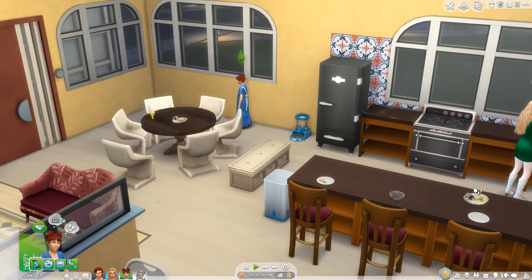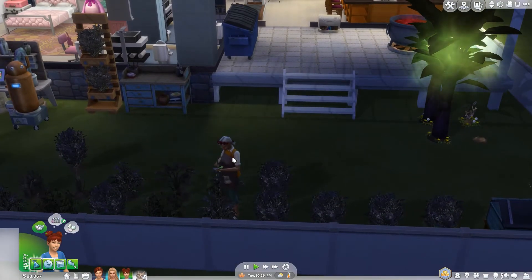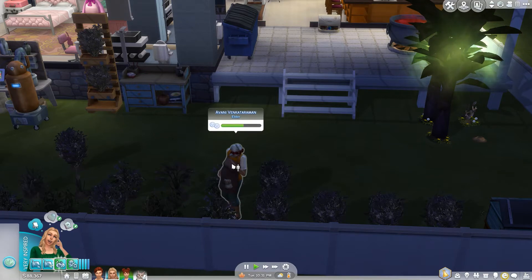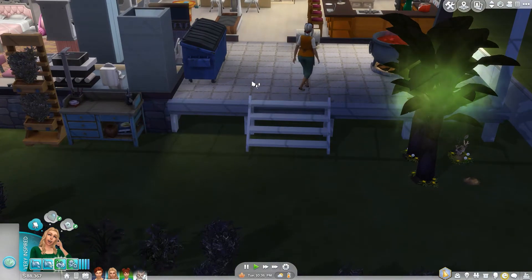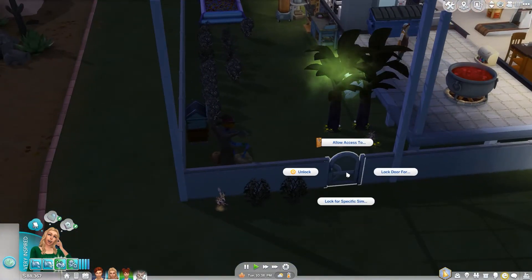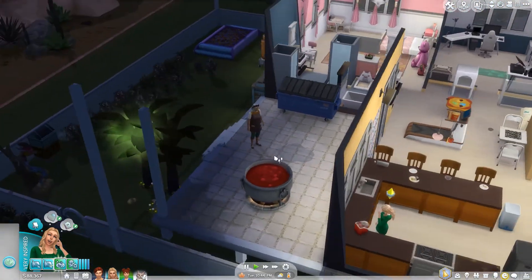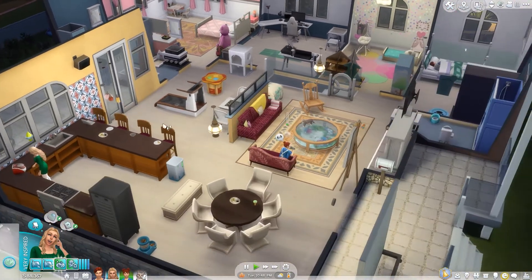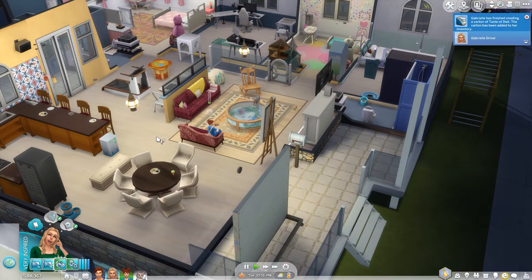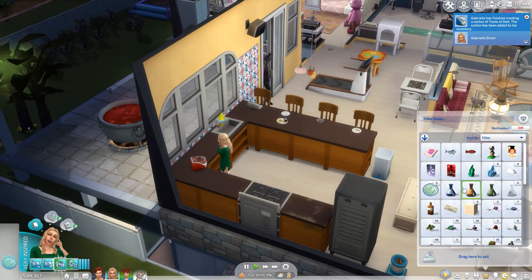It looks like she stopped doing whatever she was doing. The gardener is still here — wrong Sim, sorry. I thought I might have to just leave. I ended up making her happy using cheats because she seems stuck and can't leave. I'll just unlock the door. I thought I had access to employees, but we'll unlock it and see if she leaves — I think she maybe had an accident. I'll lock this door for everyone but household members, but allow access to employees.